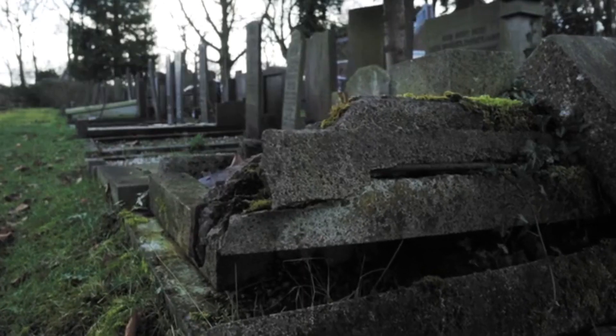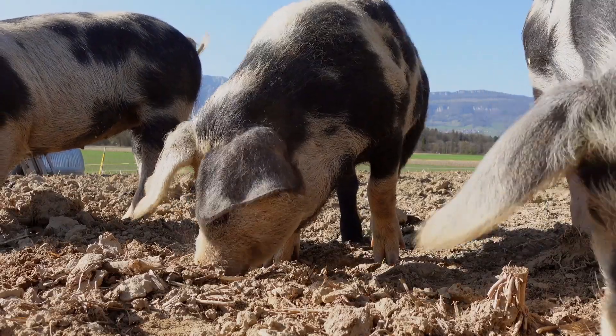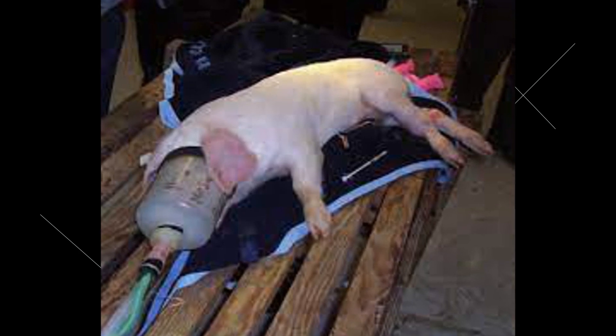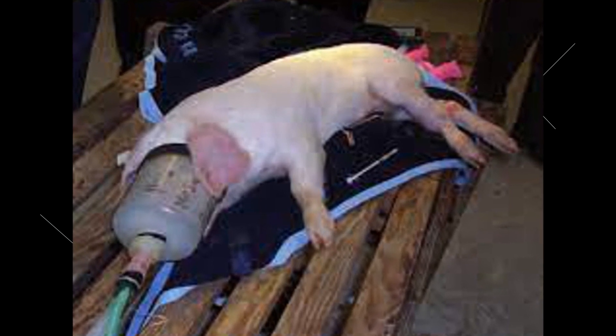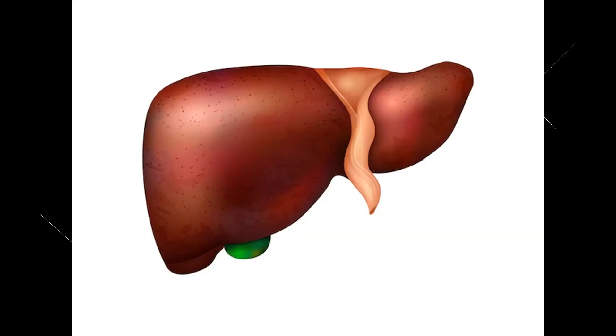In a reversible form of death, scientists have revived dead pigs' organs back to life. Yale researchers anesthetized pigs, ensured the animals did not suffer, blocked their hearts for 60 minutes, and then with the help of a specialized machine and a special fluid called OrganEx, injected that fluid into the dead pigs. As the solution entered the heart, it started beating again.